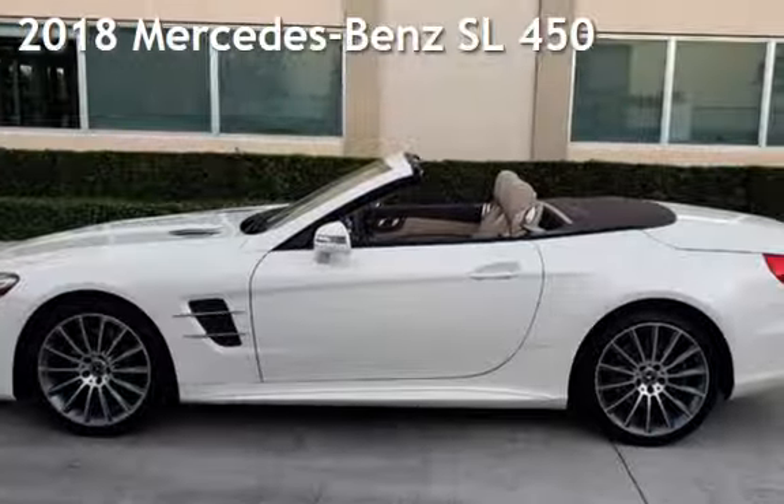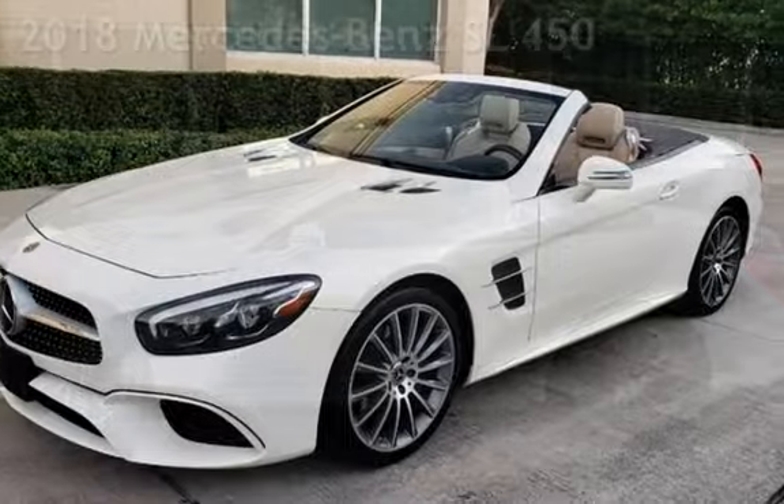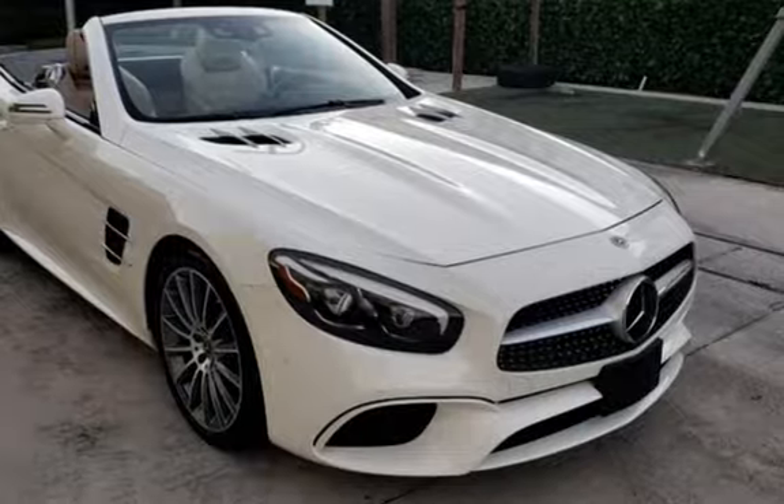Presenting a pre-owned 2018 Mercedes-Benz. This two-door convertible has a six-cylinder, 3.0-liter V6 engine, with rear-wheel drive, and an automatic transmission.